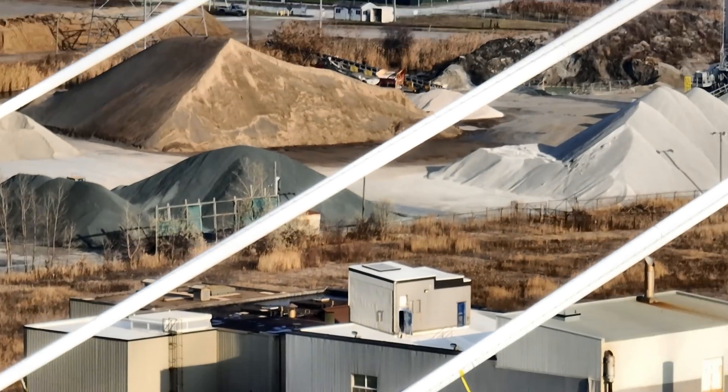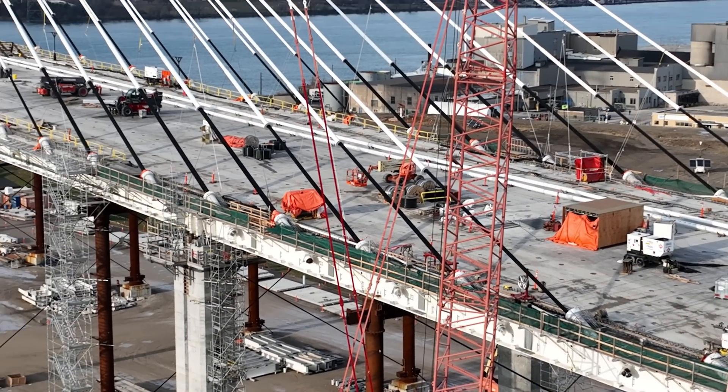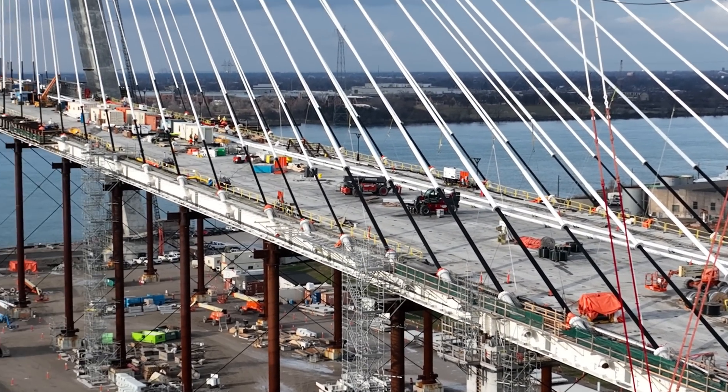We have seen a lot of progress on the bridge in 2023. In a few weeks, we will be getting updates for 2024. It should prove interesting to see the bridge meet in the middle. It's getting closer with every video.